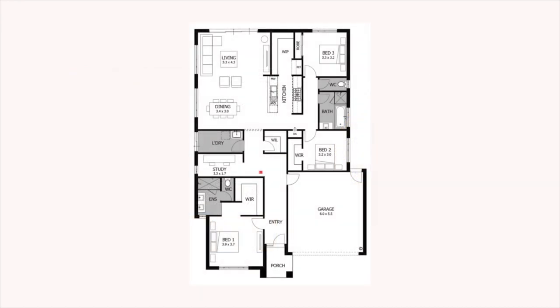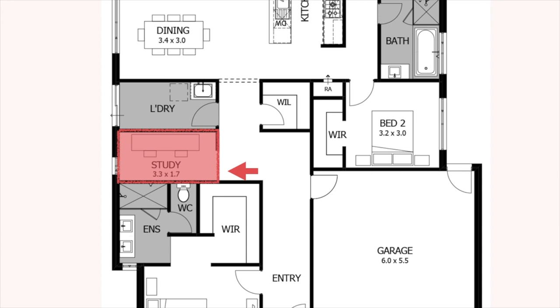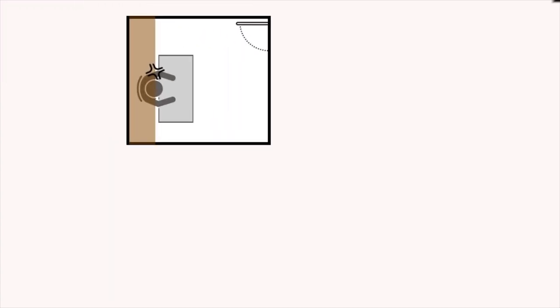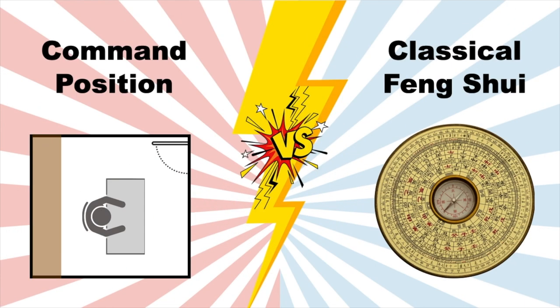Some well-thought-out floor plans might have a clever nook in the kitchen or somewhere off to the side that is perfect for a tiny desk. This is practically perfect because the architect and developers designed it to be so, but it is not always designed with the command position in mind. However, we cannot automatically rule out this nook as bad simply because it does not put you in the command position. From a classical feng shui perspective, the area where the nook is located may have very auspicious energy, in which case you will likely find yourself feeling more inspired and productive while seated there. So all these examples illustrate that depending on the layout of your space, the command position may not be the best position for your desk. Between the command position and classical feng shui, you always have a 50-50 chance of it being a good desk position.